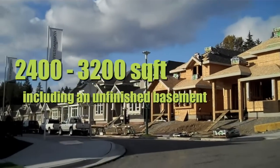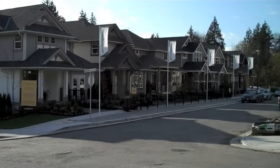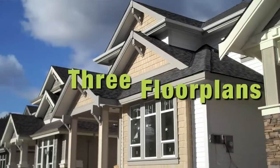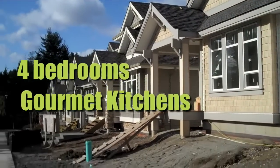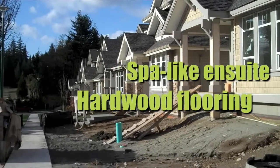These homes range in size from 2400 to 3200 square feet including an unfinished basement. Each of the three floor plans includes four bedrooms, gourmet kitchens with granite counters, spa-like master en-suites, hardwood flooring and a detached garage.